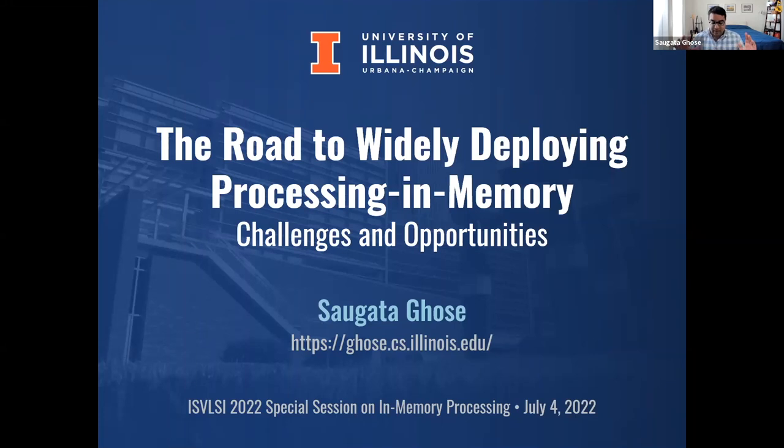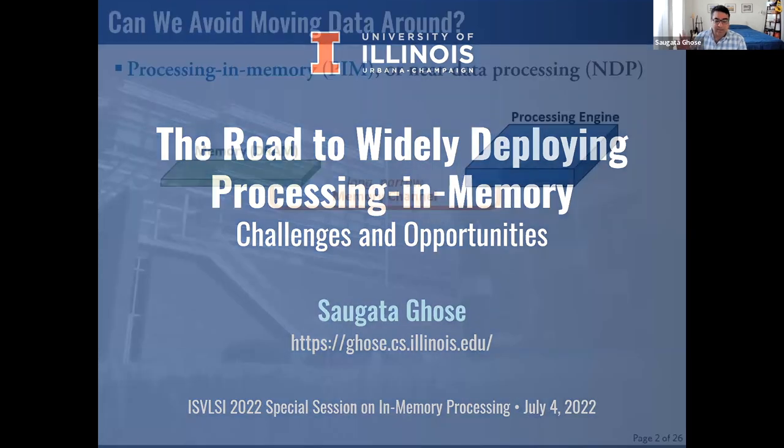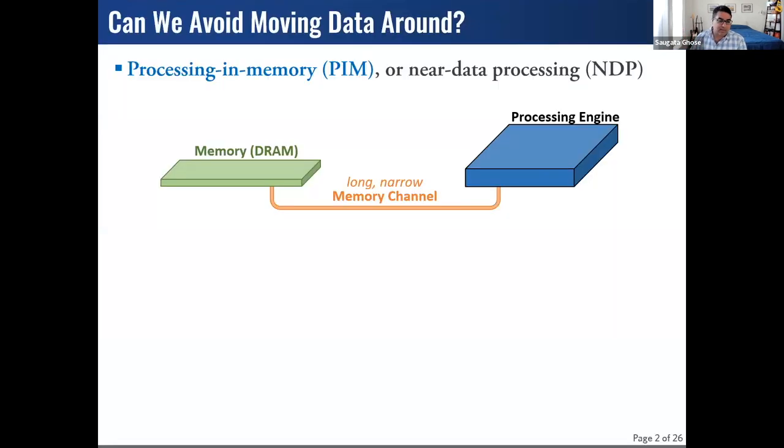Today I'd like to go over some of the work that we've been doing in my group, looking at tackling some of the challenges that were summarized just now. The basic premise of PIM — processing in memory — is that we want to eliminate this unnecessary data movement across the memory channel, which is really becoming a problem in a number of emerging applications and domains.